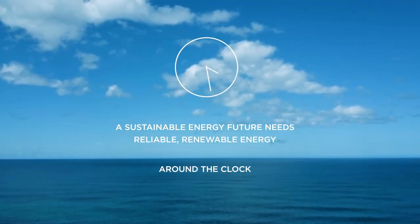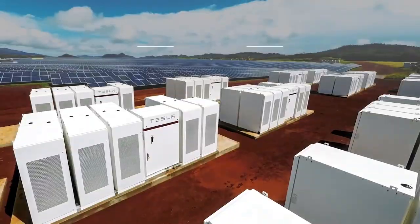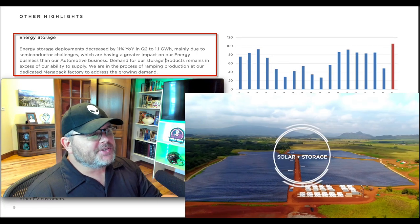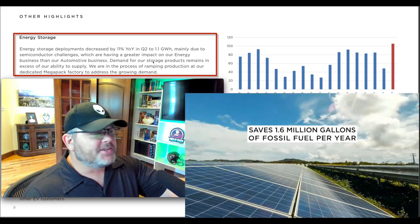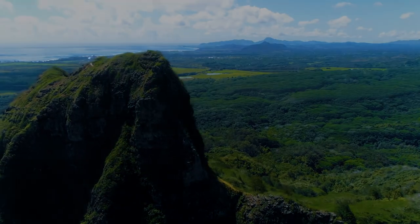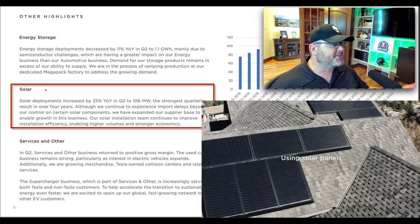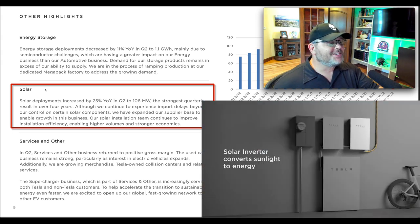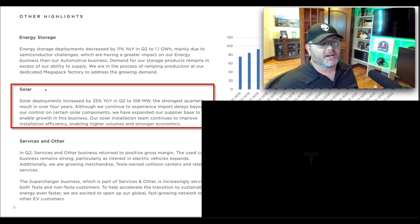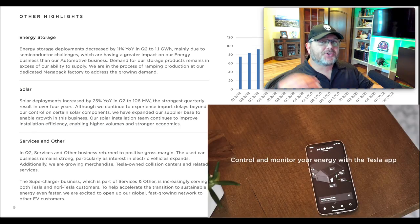When you think about this legislation, energy storage is going to be big — think solar, energy storage, and charging stations. Tesla's storage deployments decreased 11% year-over-year, mainly due to semiconductor challenges, but I think it's going to ramp up and this bill could help stimulate that. Solar increased 25% year-over-year last quarter — their solar installation team continues to improve installation efficiency, enabling higher volumes and stronger economics. Solar deployments are clearly ramping up.